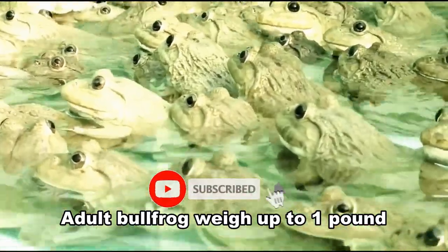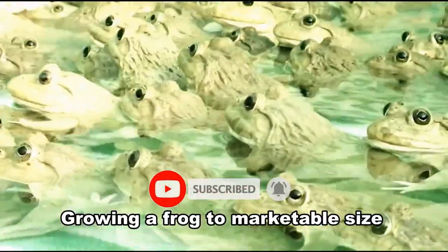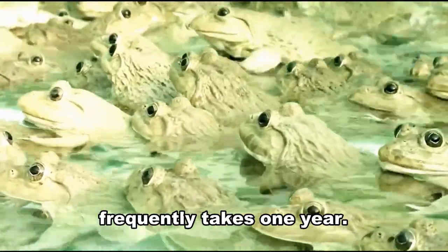Adult bullfrogs weigh up to 1 pound and frequently reach 8 inches. Growing a frog to marketable size frequently takes 1 year.